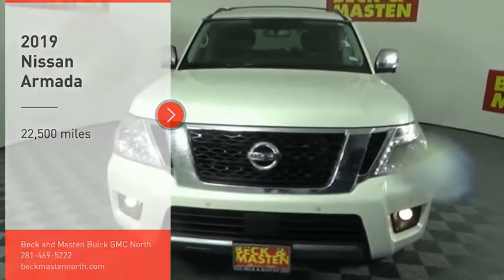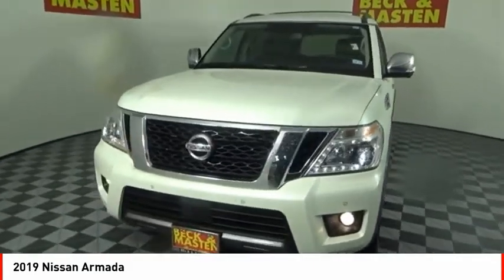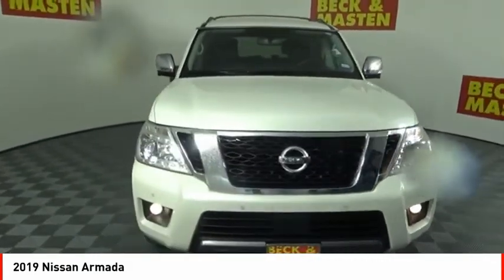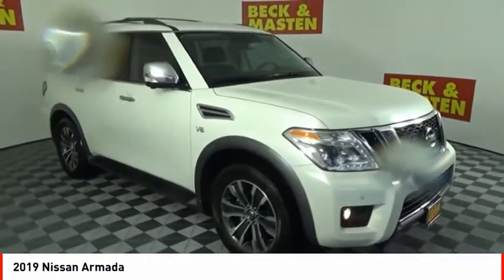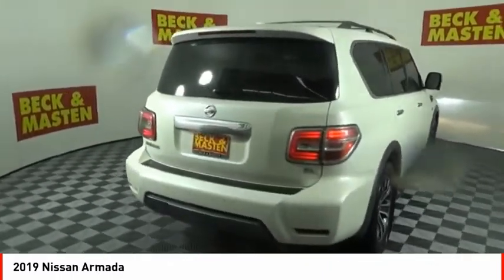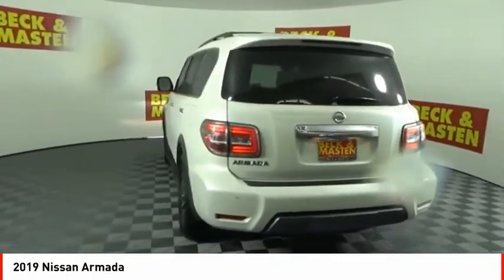Come test drive the 2019 Armada. The Nissan Armada is a full-size SUV which seats up to 8 comfortably. It boasts a powerful engine and has a 9,000 pound tow rating which puts it at the top of the class. Set foot in an Armada and set off on the ultimate driving adventure.